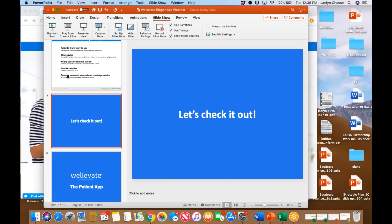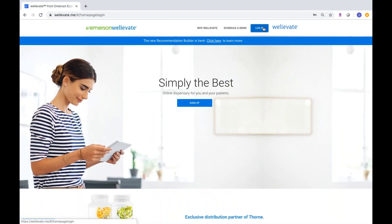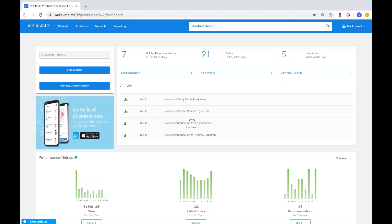Let me exit out of the PowerPoint and quickly show you our WellEvate platform. When you log in, you're landed on a practitioner dashboard where you can see all of the most recent activity. These are all pretend patients — this is a HIPAA-compliant platform, so your patient's information is protected. The thing that you'll use most often is to make a new recommendation.